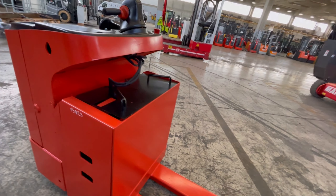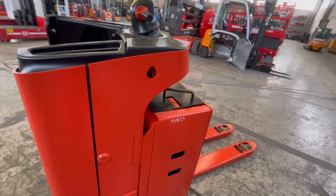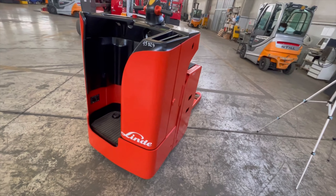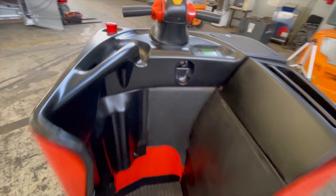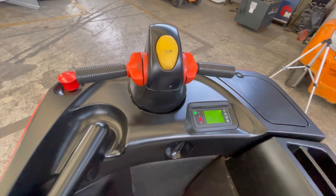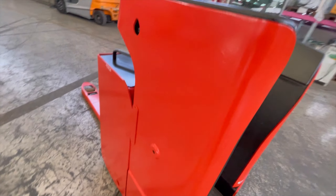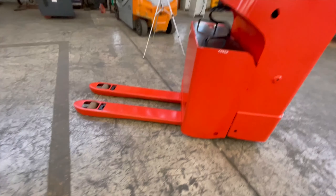Ore di lavoro: 2.923. Forche da 1.150 mm.